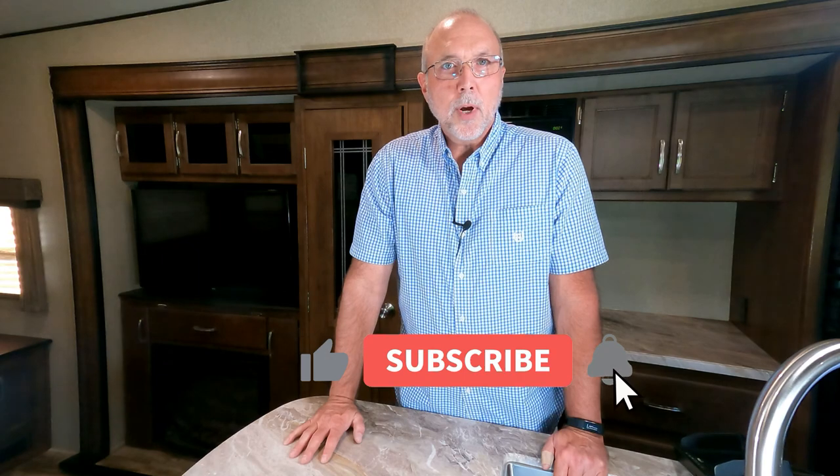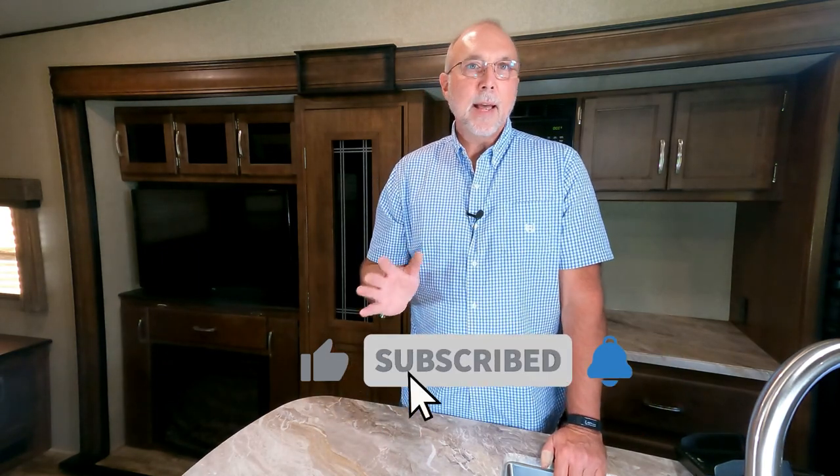I hope this video has been helpful for you. If so, please consider subscribing and sharing it with your friends. If you think I've missed something or made an incorrect statement, please comment down below — we do want to hear back from you. Share this out with friends and family, and until next time, talk to you soon.